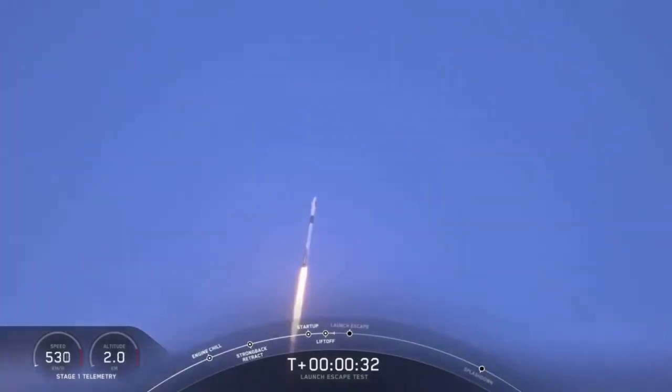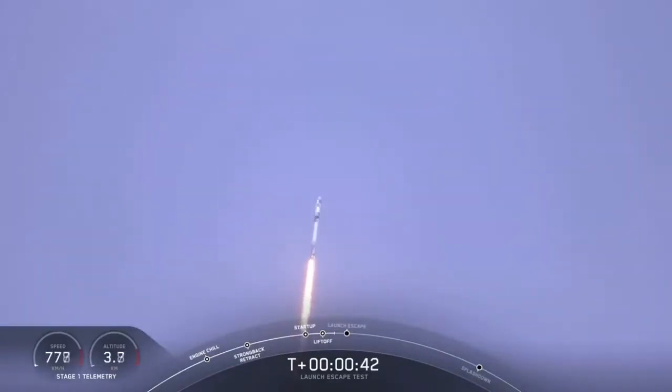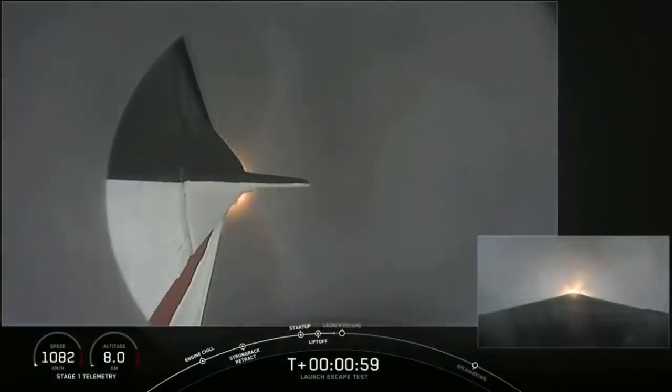T plus 30 seconds, Falcon 9 with the Crew Dragon capsule is heading east from pad 39A. Everything looking good right now as we get ready for max dynamic pressure. We are now throttling down the first stage engines on the Falcon 9. Falcon power and telemetry nominal. Everything continues to look good. We're approaching the period of maximum dynamic pressure. Vehicle is supersonic and passing through maximum dynamic pressure.